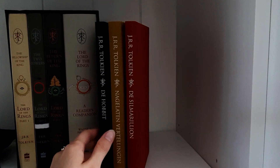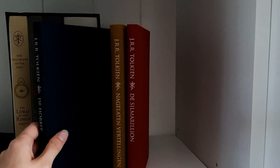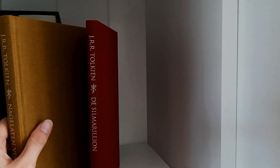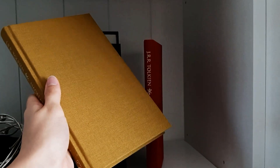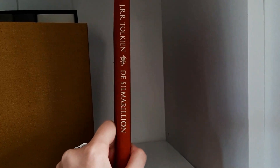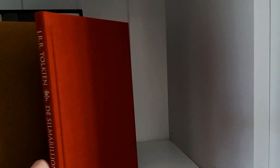Then I have another version of The Hobbit — it is also in Dutch. The other one is also again Unfinished Tales and it is a beautiful yellow color. And then I have another Silmarillion in Dutch.